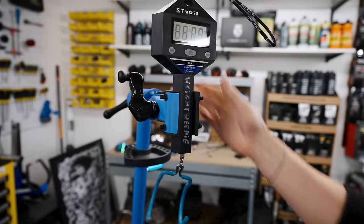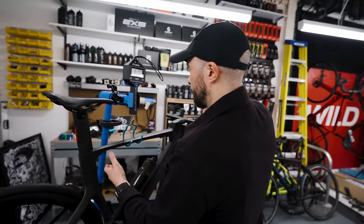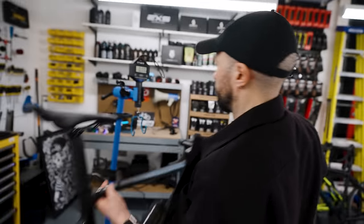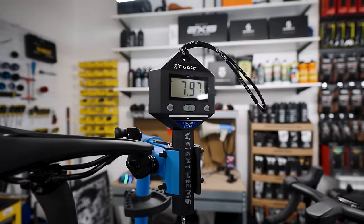The bikes are set up as we would use them — pedals, head unit, and an empty bottle on each. The Scott Foil weighs 8.29 kilos. The Scott Addict weighs 7.97 kilos. The actual weight difference between the two bikes is 320 grams, which in the grand scheme of things is insignificant. Scott have done a great job of making their aero bike surprisingly light.